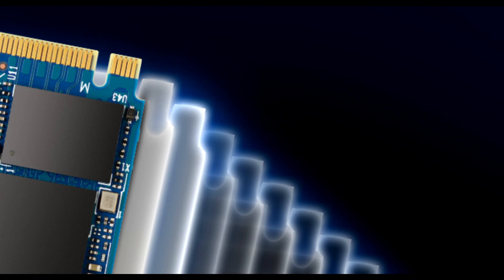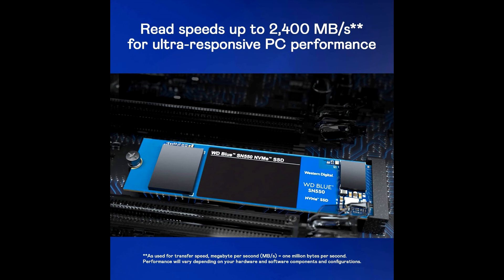Thousands of hours of hardware, firmware, and validation testing combine to advance the award-winning WD Blue heritage of quality and reliability.